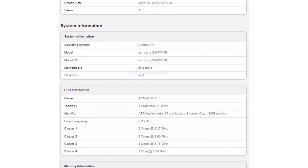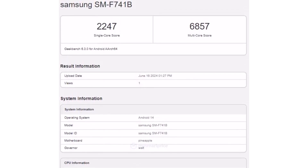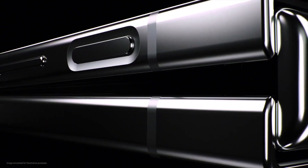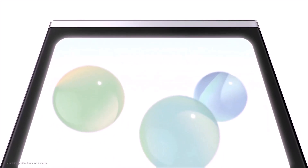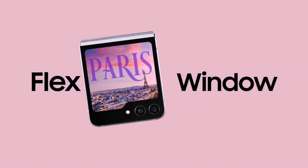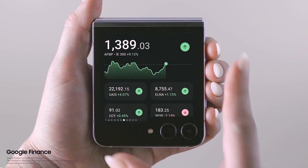The Geekbench info also shows how much better the Galaxy Z Flip 6 will perform. It has a single-core score of 2,247 and a multi-core score of 6,857 — that's 13.2% faster for single tasks and 30% faster for multiple tasks compared to the current model, suggesting the Flip 6 will be much better overall.